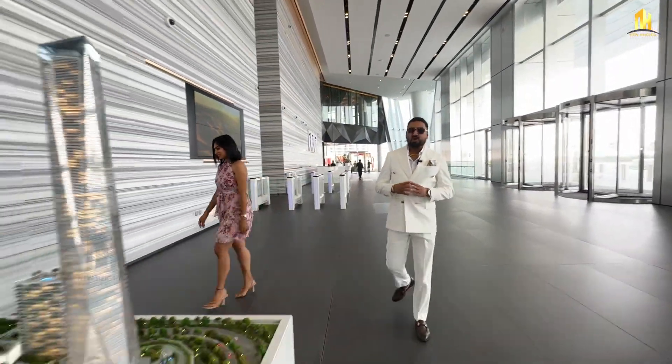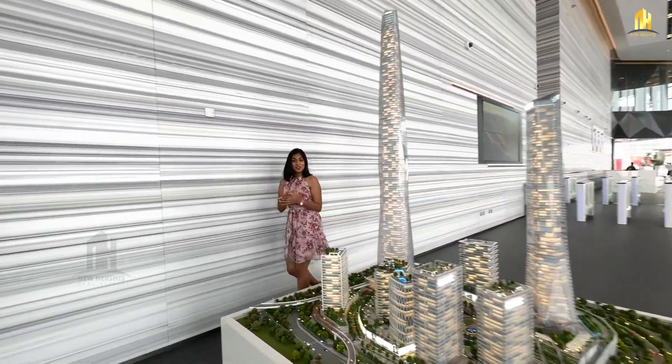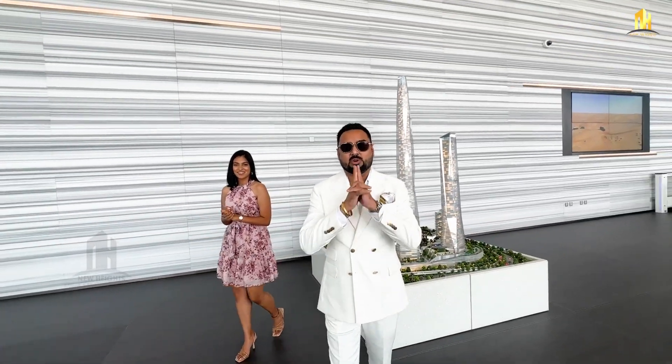This is the model of Uptown Dubai. In this video, we're going to tell you everything you need to know about Uptown Dubai — the location, project details, amenities, and much more. We're going to give you a tour of this building from inside and also show you the amenities and show apartments here in Uptown Dubai.